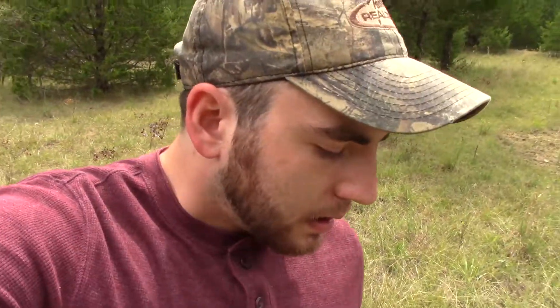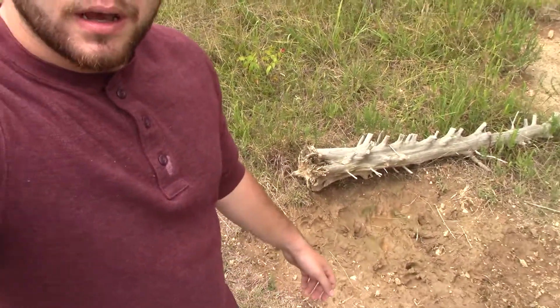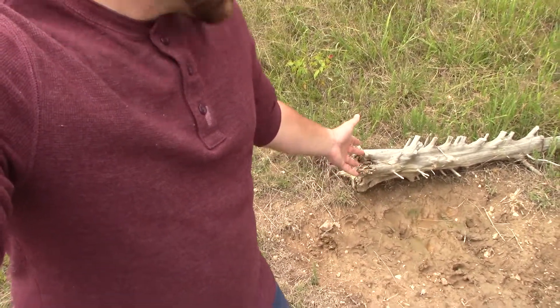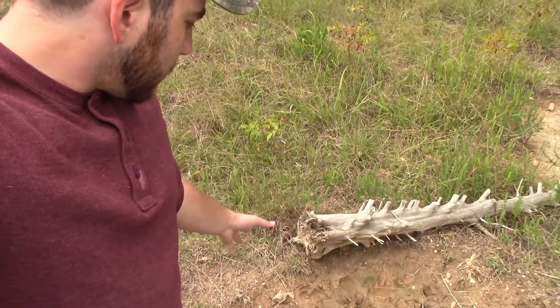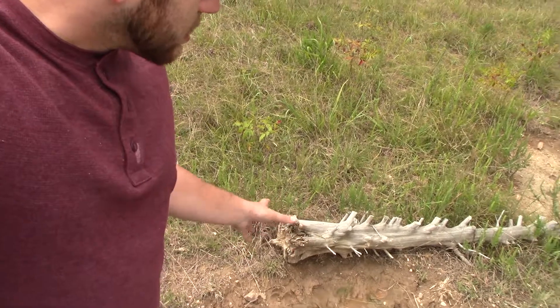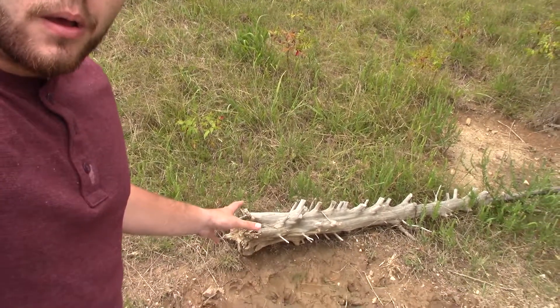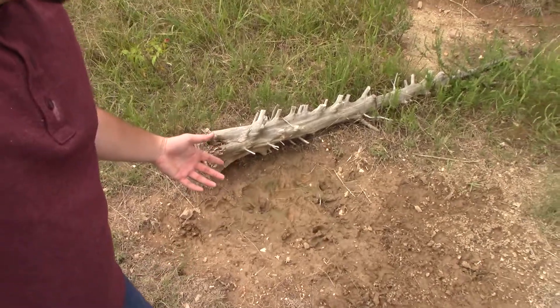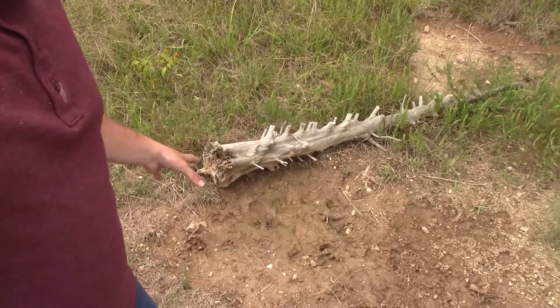I want to show you something about a good old-fashioned salt block here. I put one out last year and it's gone, but deer are still coming back to it. There is a lot of deer tracks where it's just been torn up — these deer are still scraping out this ground for the salt that's left in here.